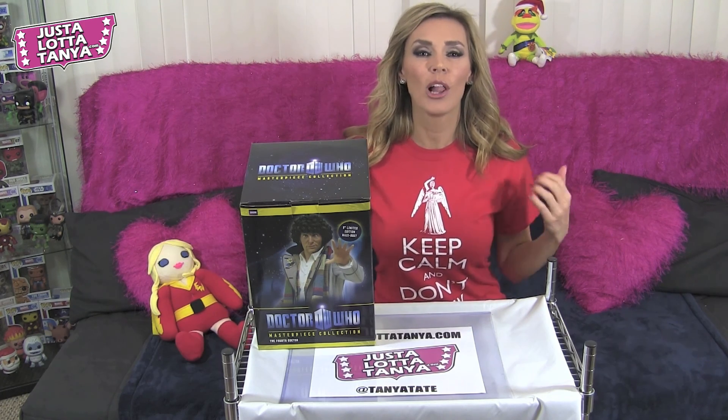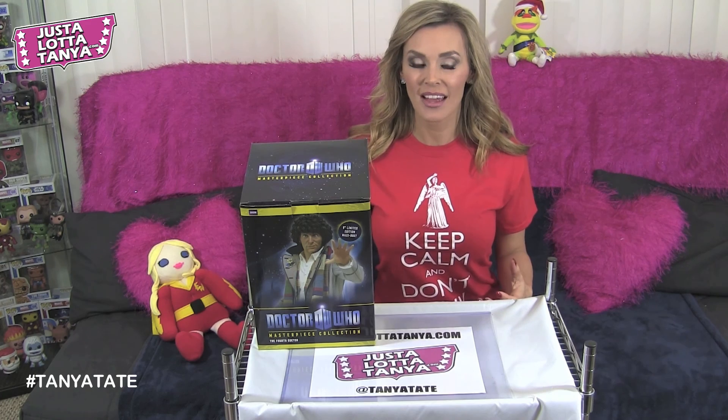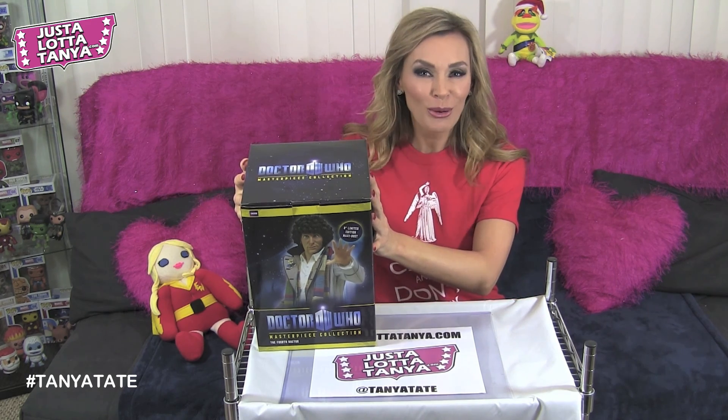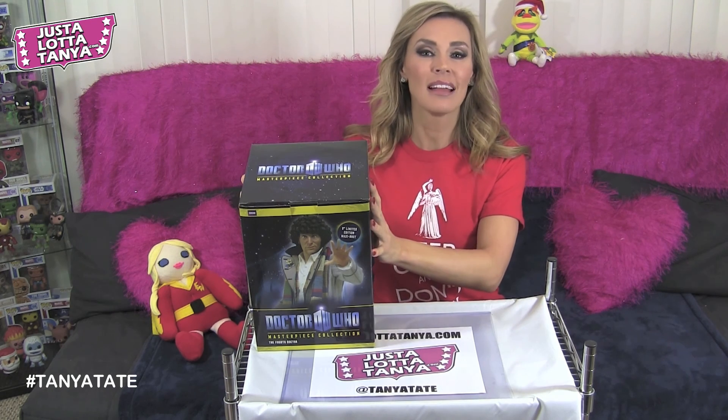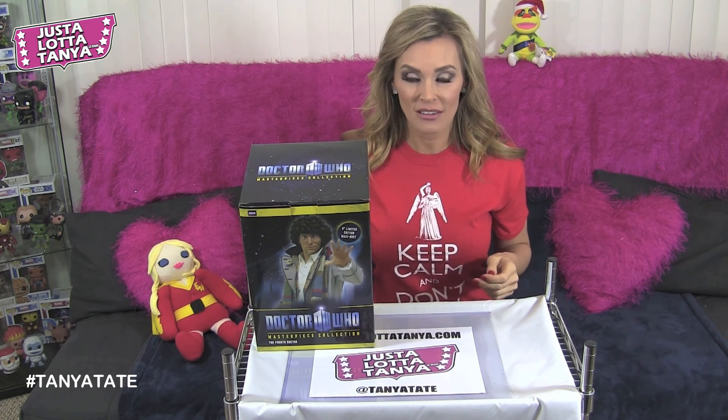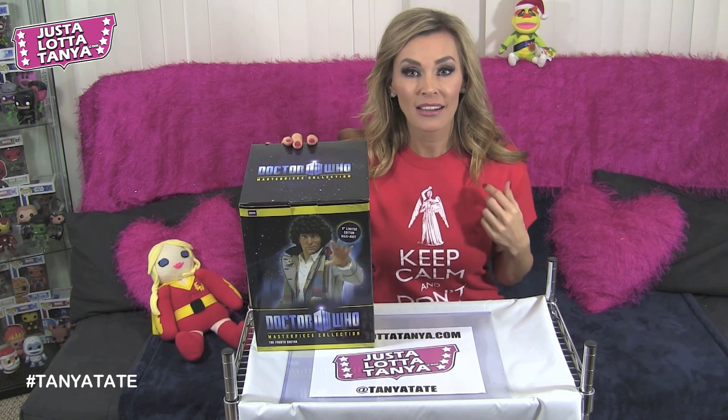Hello, this is Tanya Tate and I love to review lots of different cool things. Today I'm going to review Doctor Who. This was sent to me by the wonderful guys at Titan Merchandise — they know that I do like Doctor Who.